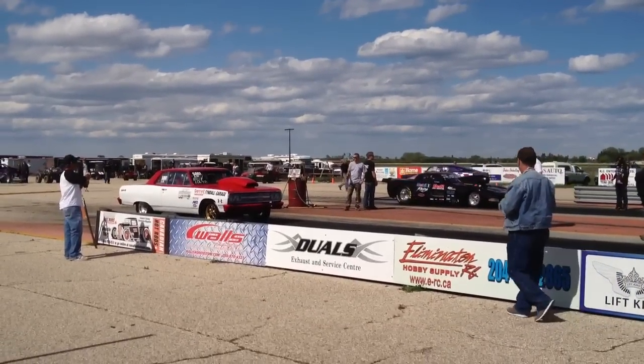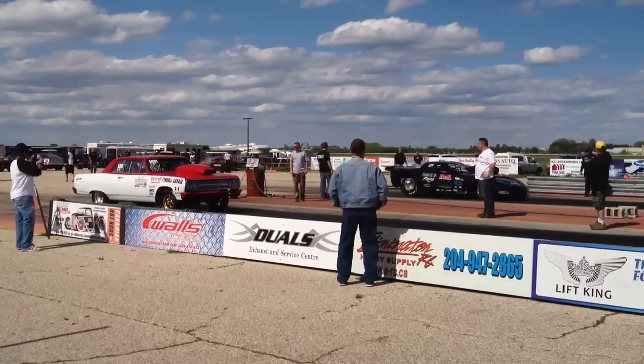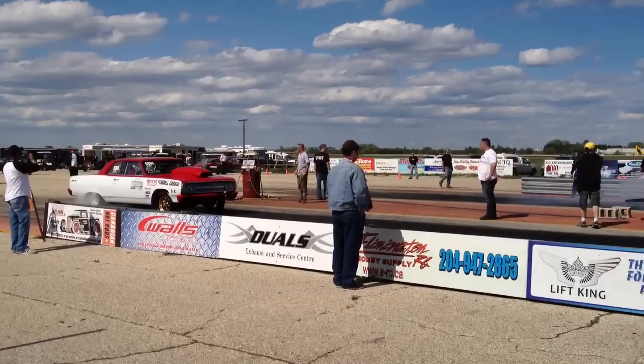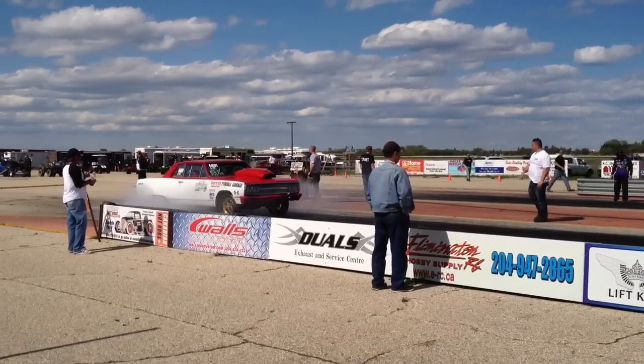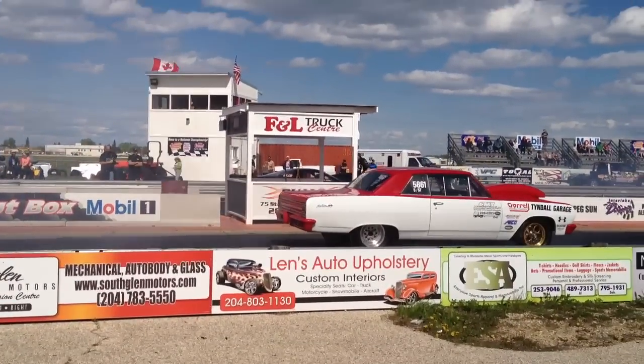We've got Don Goodsell over here in the building. I'll explain. And he's playing a breeze. That's an absolutely gorgeous Mobil One sponsor.